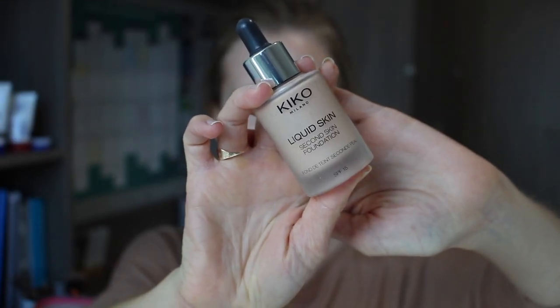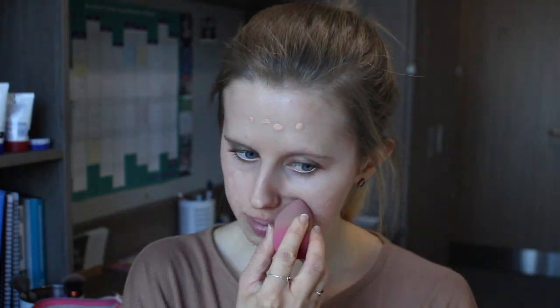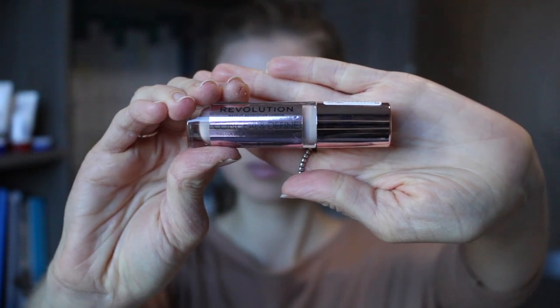For the night look I'm going to start by taking my Kiko Liquid Skin Second Skin Foundation in the shade Cool Rose. To start with I'm just going to take the little drop tool that it comes with and put a few drops of this around my face, then blend that in using a damp beauty blender. I'm now just going to take the same Revolution Concealer and Define Concealer in the shade C4 again, and put some of this under my eyes and on any spots, then blend that out with the same little triangular sponge.